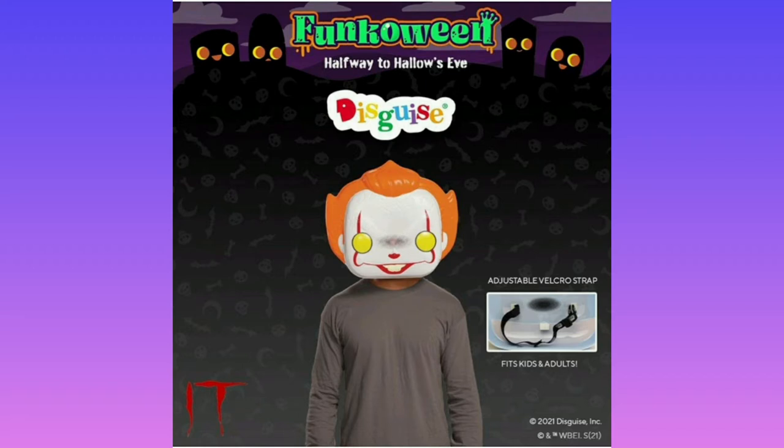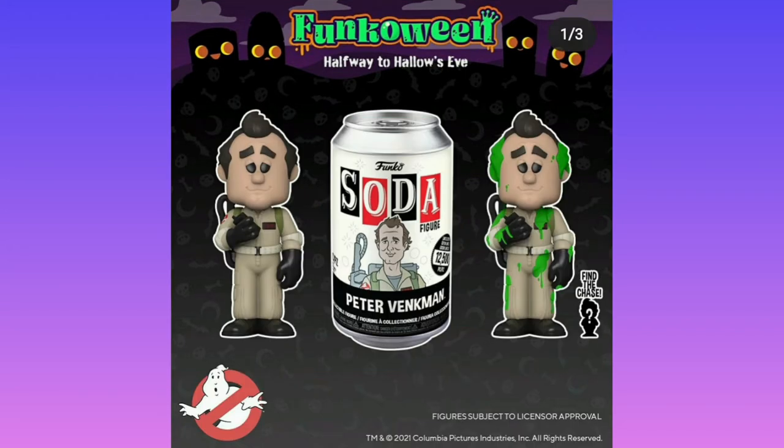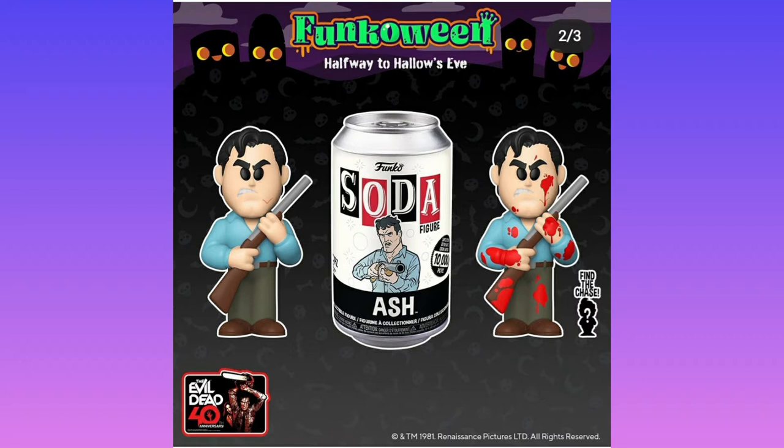I know these are gonna be really cheap because they're gonna be that really cheap plastic. But there is Soda Peter Venkman. This chase isn't that interesting. I wish there was a new position or a new face expression for him, instead of him just covered in goo. Same with Ash — instead of just adding some blood you could have changed his position a little bit to make it more dynamic.